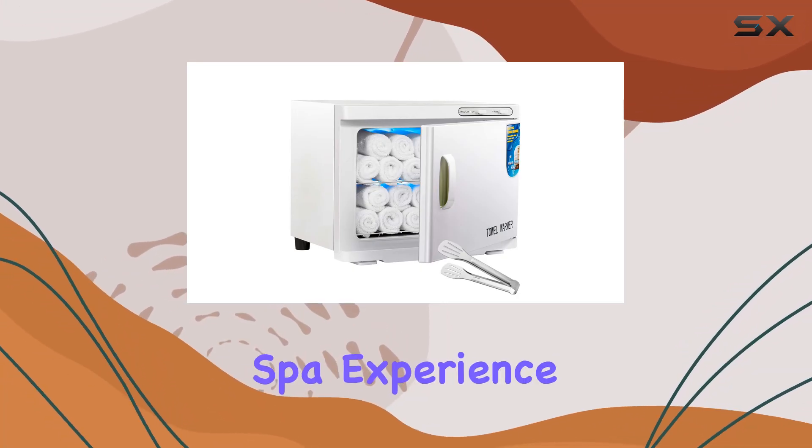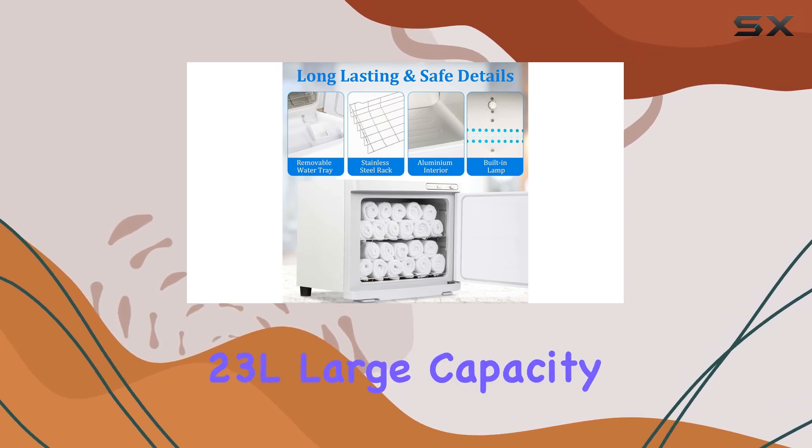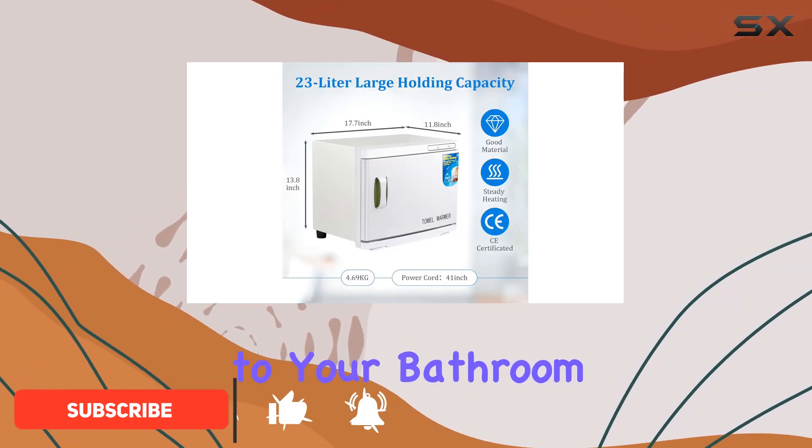Looking to elevate your at-home spa experience? Look no further than the JXSD LIY 23L large capacity towel warmer with LED light. This sleek and efficient towel warmer brings the luxury of a spa right to your bathroom.